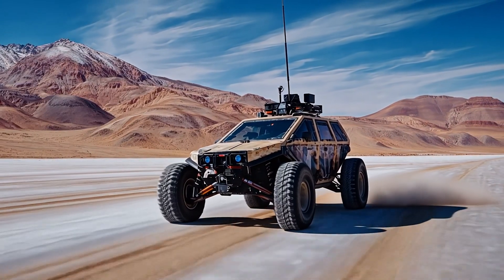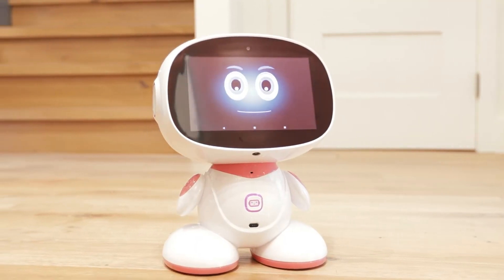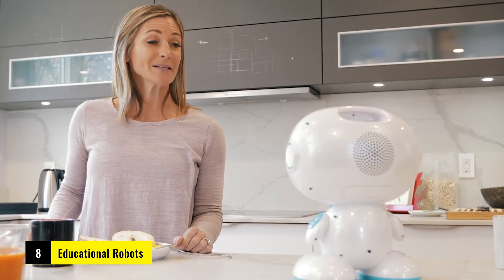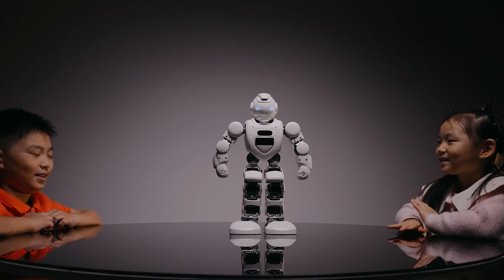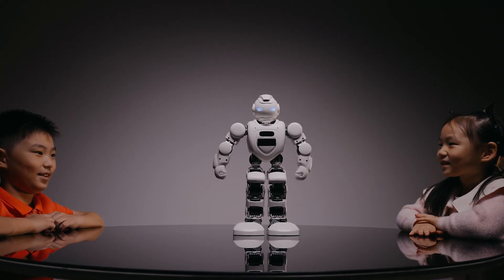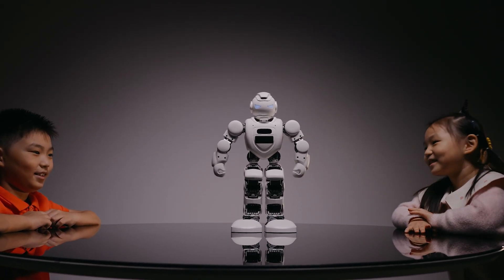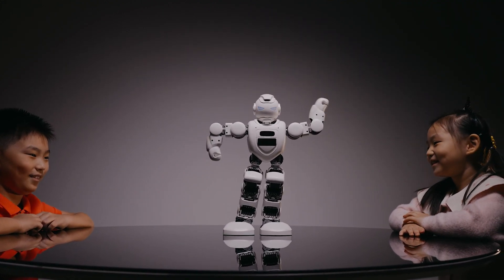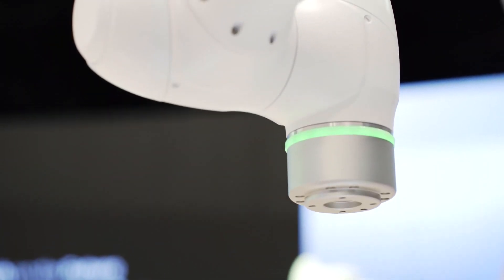For all the future engineers and coders out there, we have educational robots. Robots like Lego Mindstorms and VEX Robotics help students learn coding and robotics by letting them build, program, and interact with real robots.